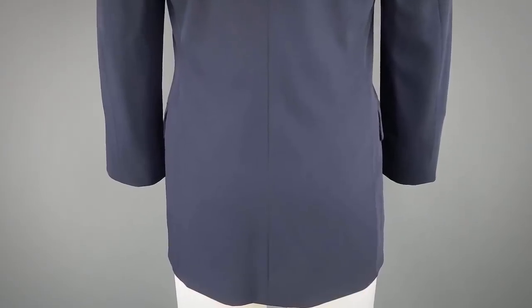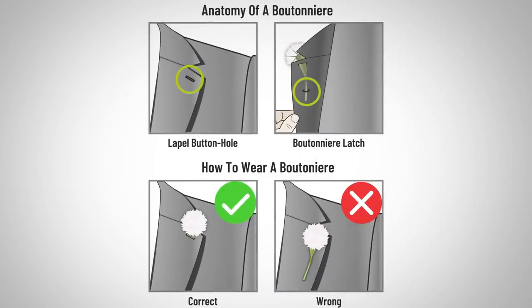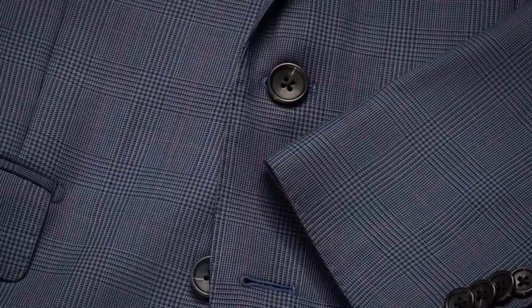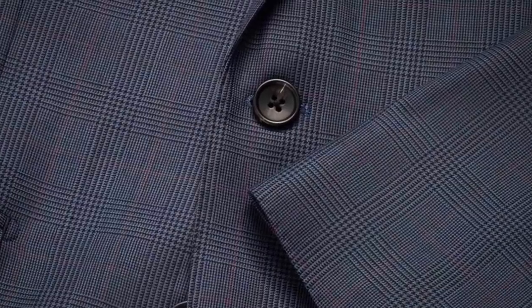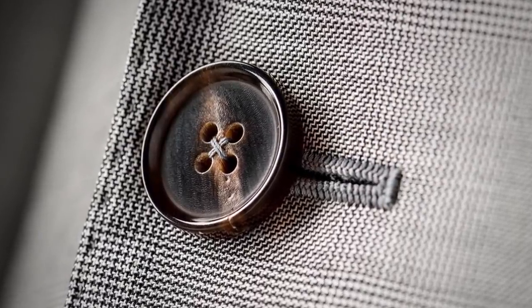Other details to look for on higher-end suits: check the back vent. No vent can be an Italian style — that's fine. A single vent is usually not a great sign; it's inexpensive to manufacture and exposes your backside when you put your hand in your pocket. Double vents are the most expensive to manufacture, keep the lines crisp, and are the classic style. Also check the lapel — there should be an open boutonniere hole. And look at the buttons: horn, nut, or mother-of-pearl buttons cost more than plastic, and their use shows the manufacturer cares about historic details.